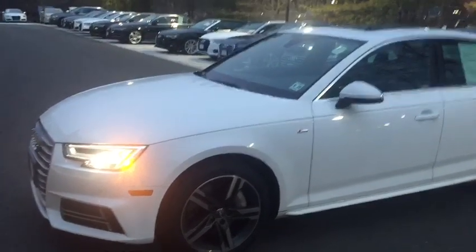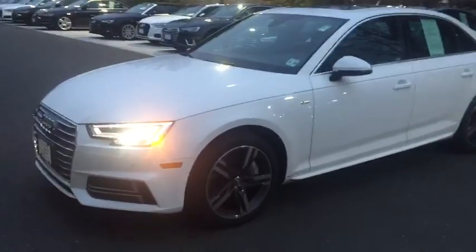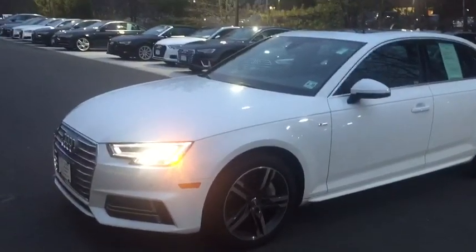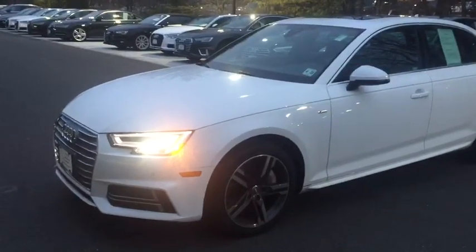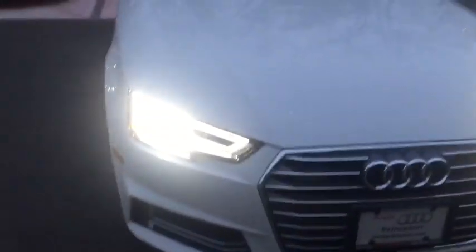Good evening! This is Greg from Audi Princeton, introducing another beautiful 2018 A4. It's a Premium Plus, beautifully colored with a white pearl metallic finish.